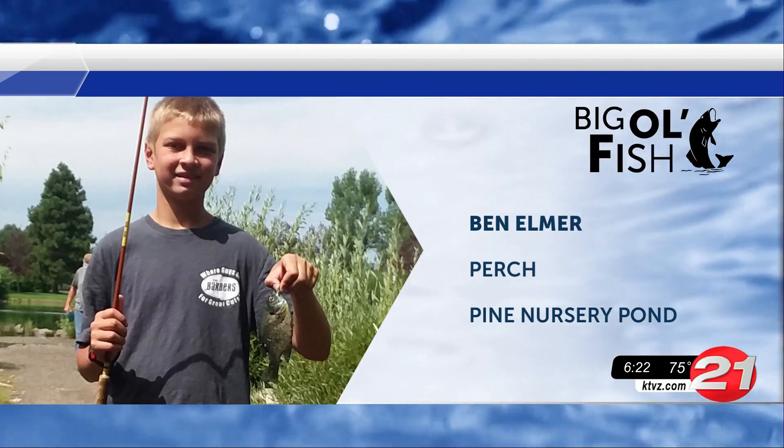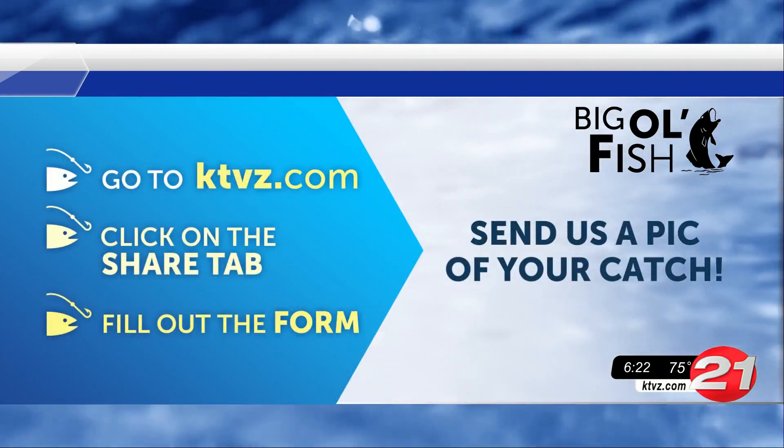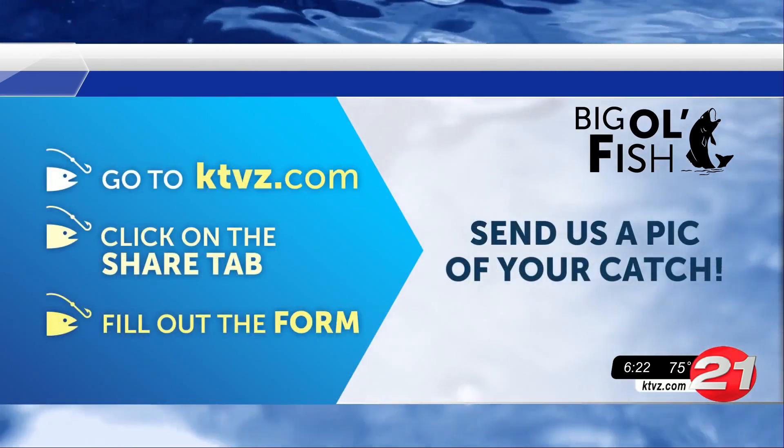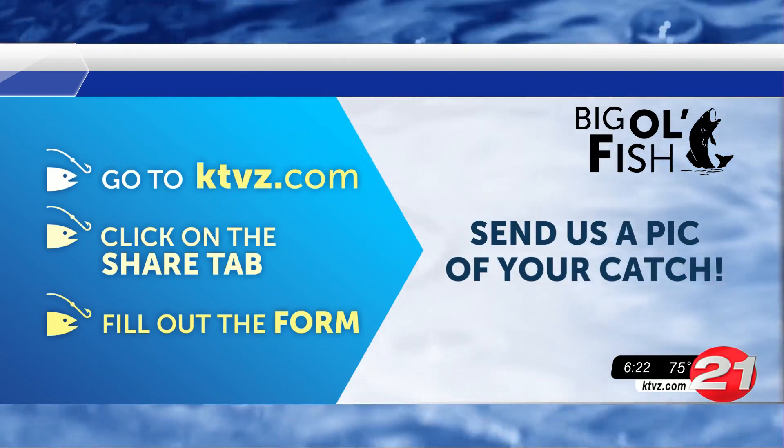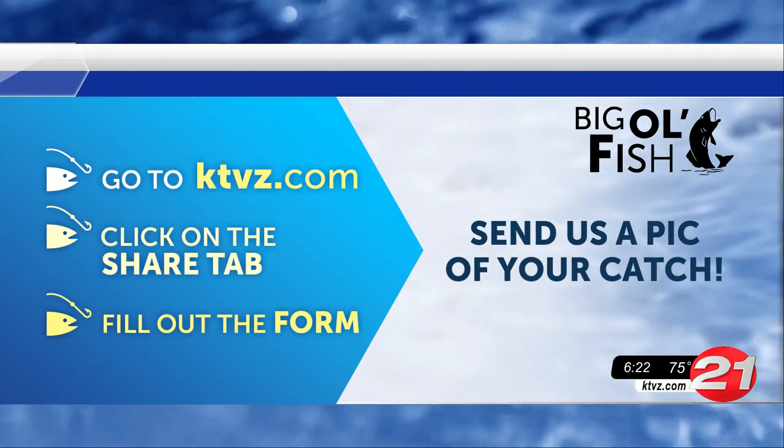You can join in on the fun — or the pun — by sending us your photos and uploading them through the share tab on our website. Be sure to include the type and size of your fish, where you reeled it in, and who's in your photos, so we don't have to guess.